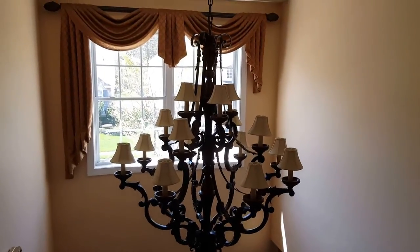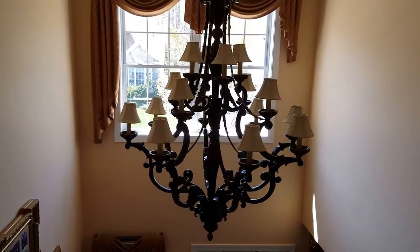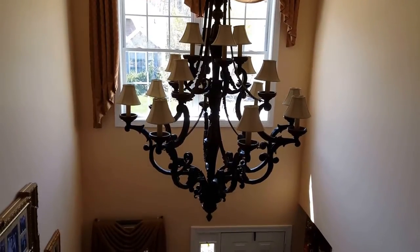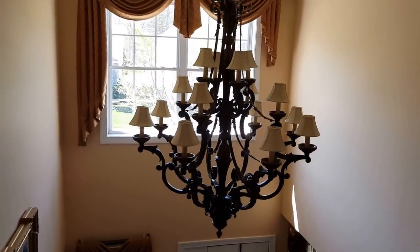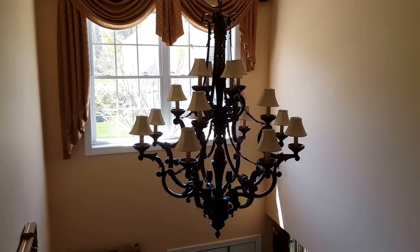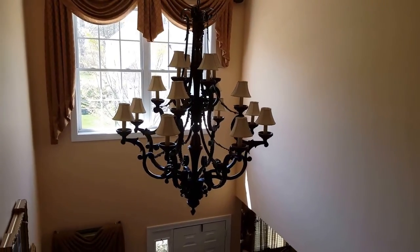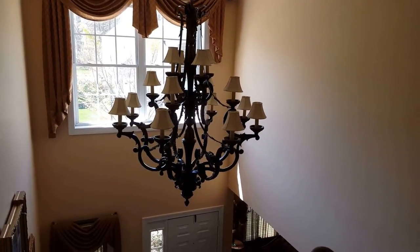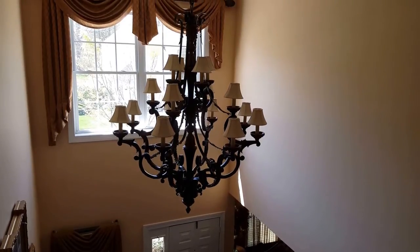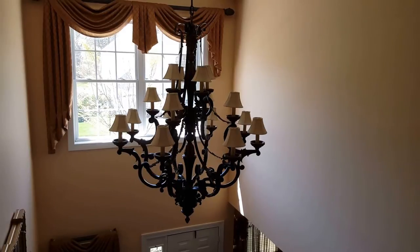One of the most important items to mention is this outstanding and large foyer lighting which is available for purchase. Very often these are not available, and this is a very large piece. You can tell by the proportion against the back window — it is approximately three and a half to four feet wide and four to four and a half feet long. It is a very substantial piece for your foyer.